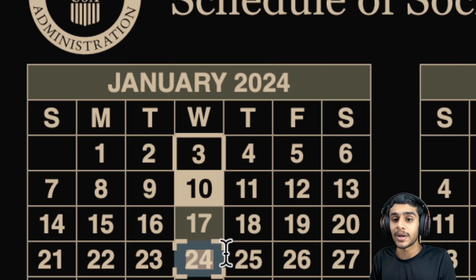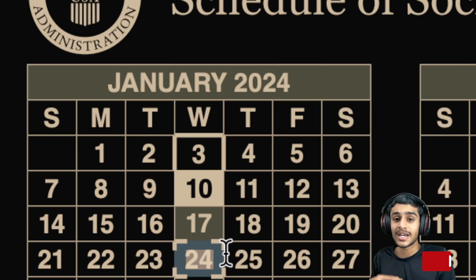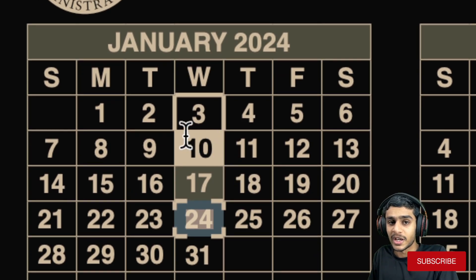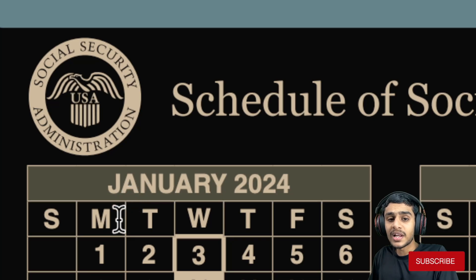Talking about double payments and unexpected deposits — unfortunately, there is no double payment and no unexpected deposit. The first January SSI payment arrived a little earlier on December 29th, so watch for that important date. There is no double payment; it is simply how the dates fall on the calendar.